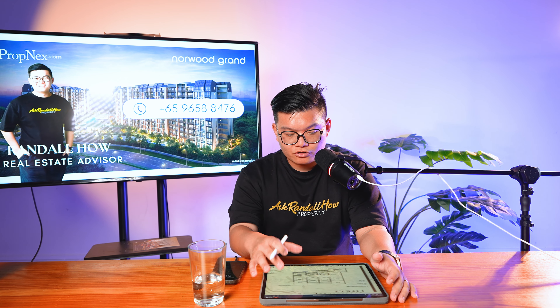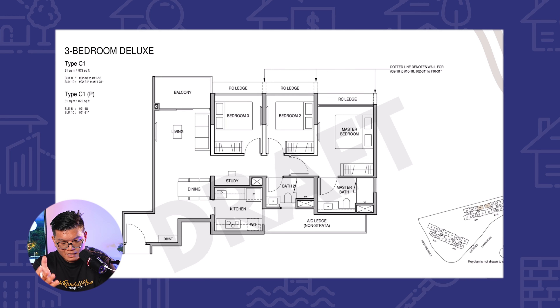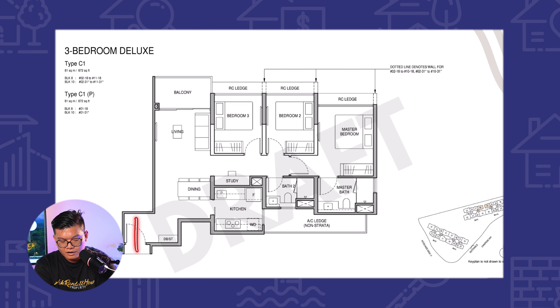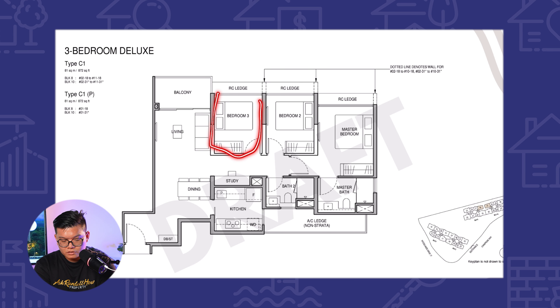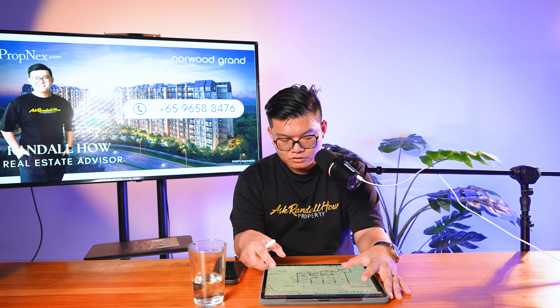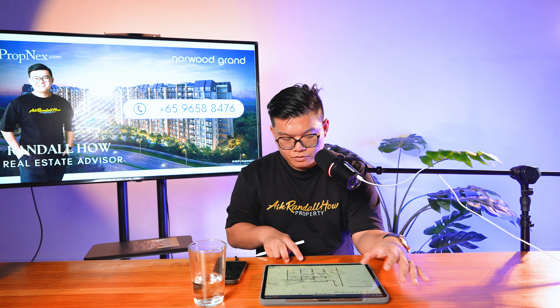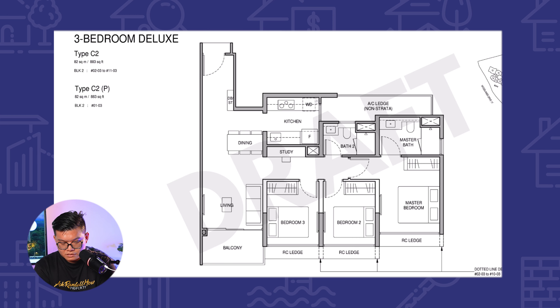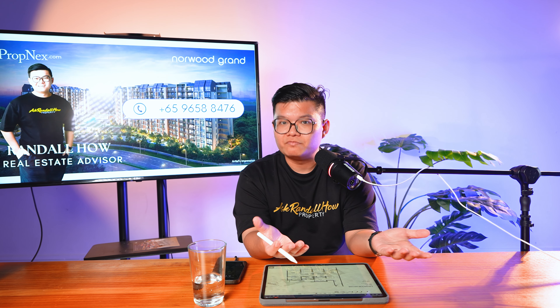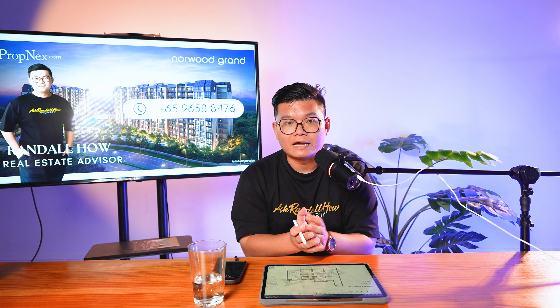The next layout is a three-bed deluxe, which is pretty unique because the kitchen is enclosed and on top of that you have a privacy area when you enter the main door. All the bedrooms can fit a queen-size bed and the master comes attached with a bathroom. Moving along, we take a look at the next three-bedroom deluxe, which is slightly bigger. Even the aircon ledge is not counted as floor area, so these layouts would previously require an additional 50 square feet to achieve such a layout.